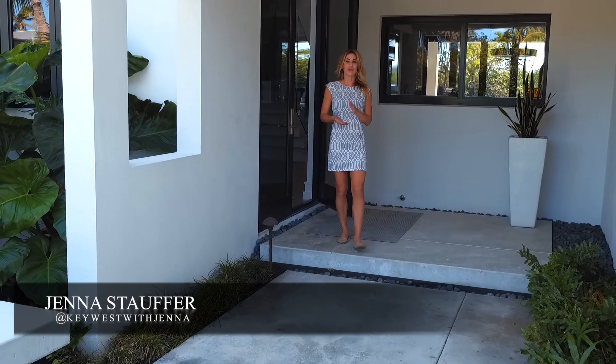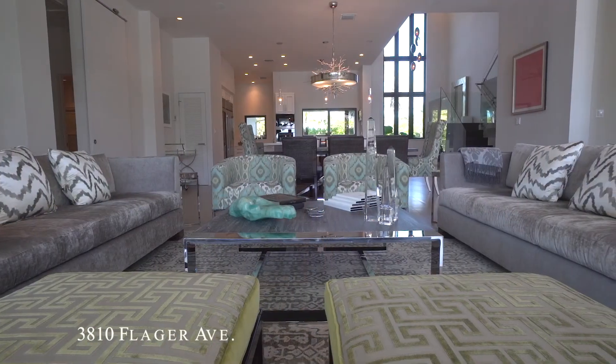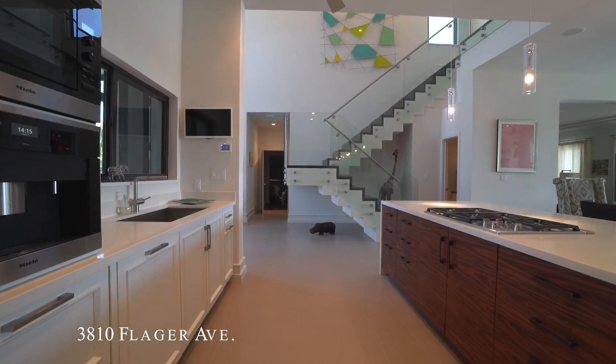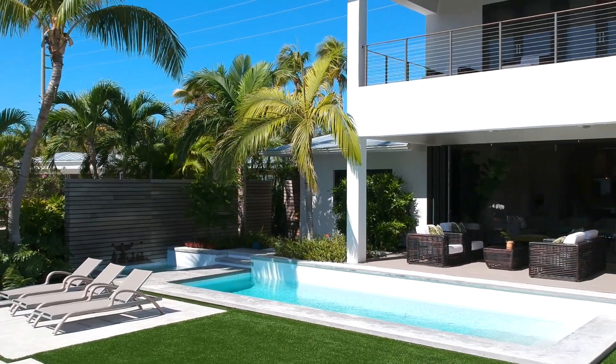This has to be one of the most beautiful homes in Key West, and it has been renovated to perfection. We are at 3810 Flagler Avenue. Everywhere you look, you will find exquisite attention to detail. This waterfront property is just minutes from downtown and the ocean. It is one of the only Pinewood construction homes in Key West.